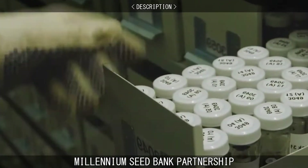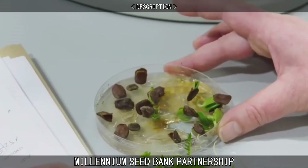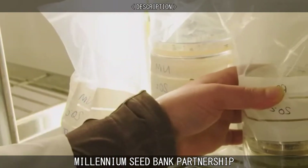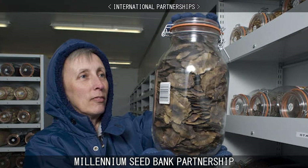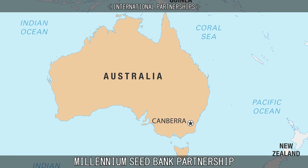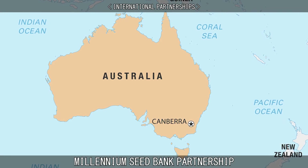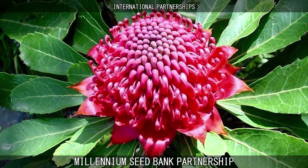As of 2015, they have collected around 13% of the world's total plant species and banked a total of over 1.98 billion seeds. There are over 100 seed partnerships worldwide, with Australia being a particularly significant donor, as its flora constitutes 15% of the world's total species, 22% of which are identified as under threat of extinction.